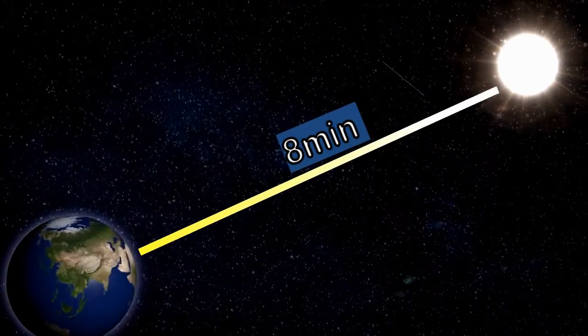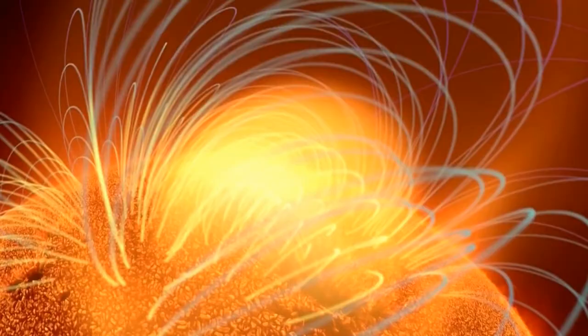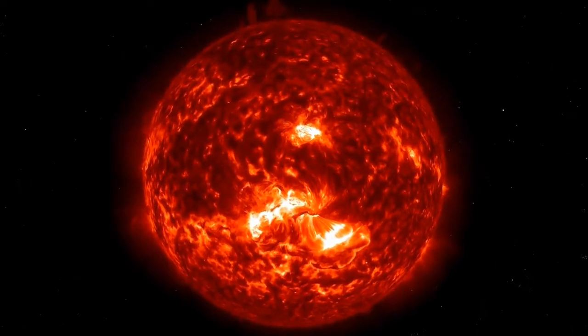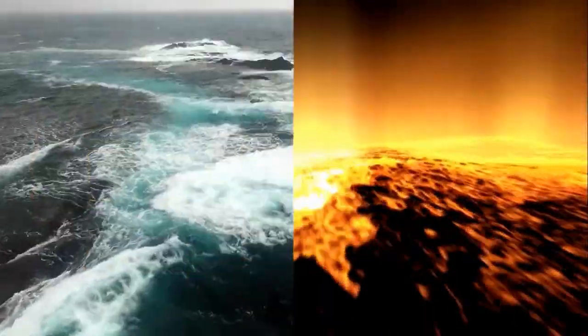Above the core, we can think of the Sun's interior as two nested spherical shells. In the innermost shell, right above the core, energy is carried outwards by radiation. This radiative zone extends about three quarters of the way to the surface. The radiation does not travel directly outwards — the plasma density is very high, and radiation gets bounced around countless times, following a zigzag path outward. It takes several hundred thousand years for radiation to make its way from the core to the top of the radiative zone.